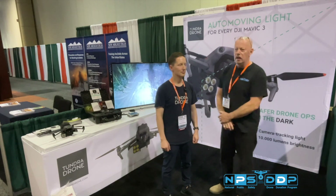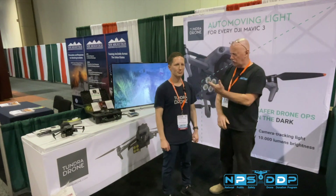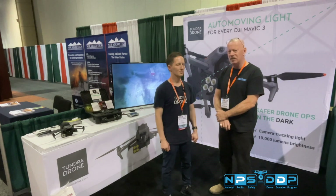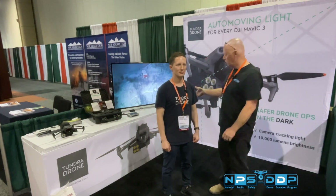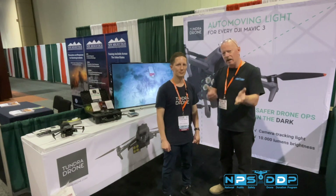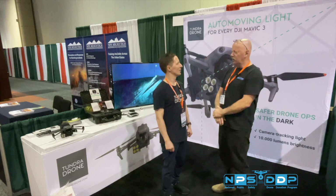It's Mark Langley with the National Public Safety Drone Donation Program. I'm spending the week here in Orlando, Florida, and I'm with Thor, one of the owners of Tundra Drones. What they've done is created this amazing lighting kit for the Mavic series aircraft. What's interesting about this solution is that unlike any other lighting solution that attaches to a drone, it responds when they move the camera. Thor, tell us how you came up with this idea.